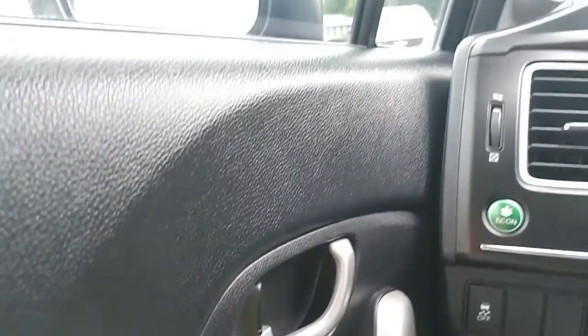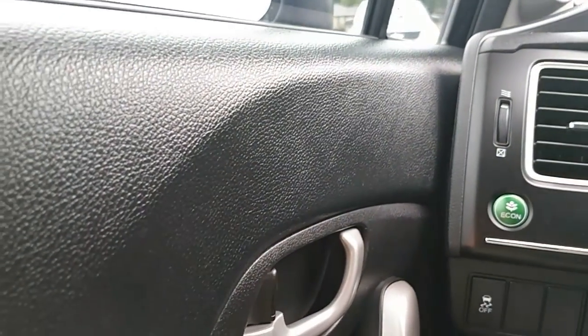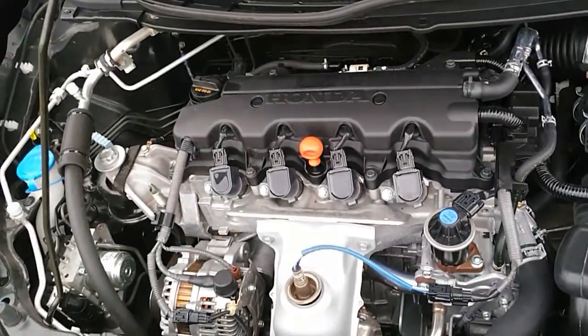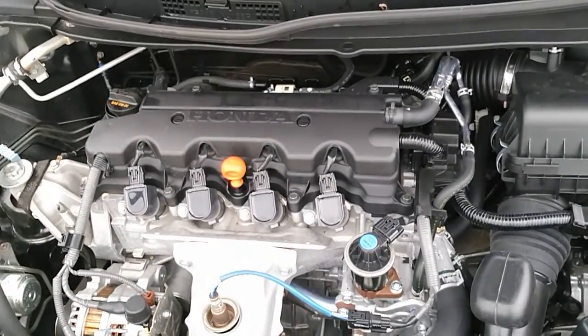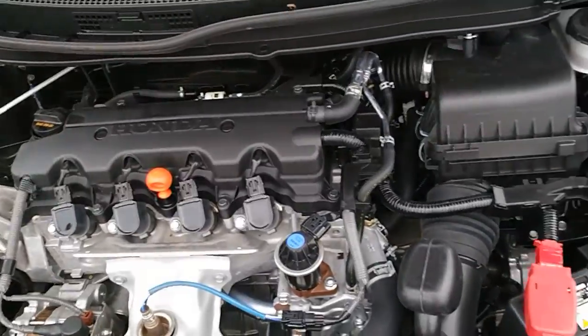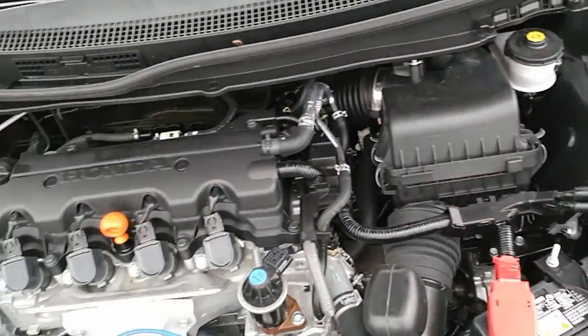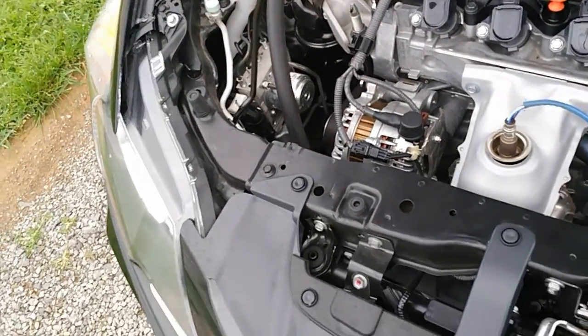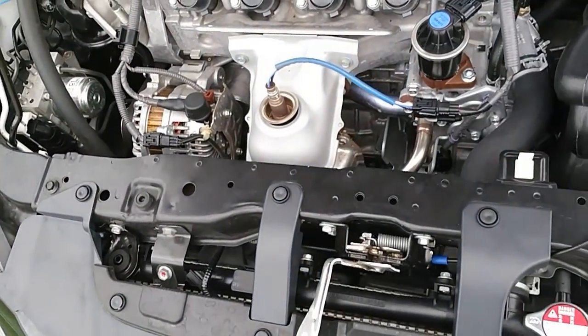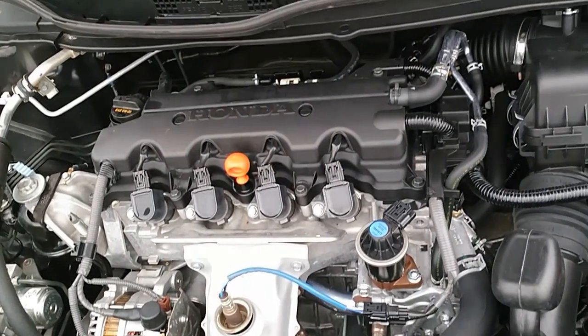All that being said, we're going to go ahead and hop out now to check out that engine compartment and see how that 1.8-liter engine bay looks. All right, here we are under the hood on the 2015 Honda Civic Coupe. It's nice and super clean under here — only 48,000 miles on the vehicle.